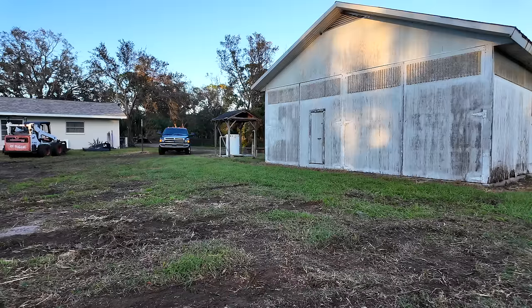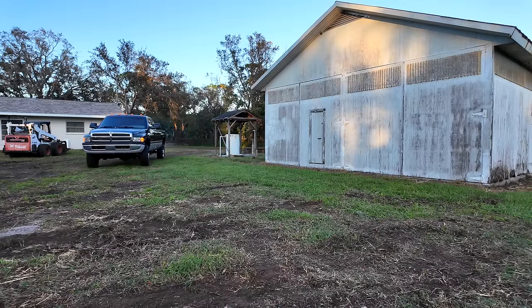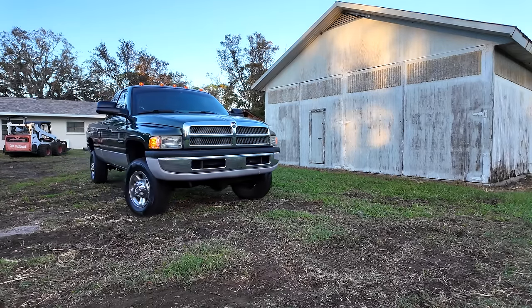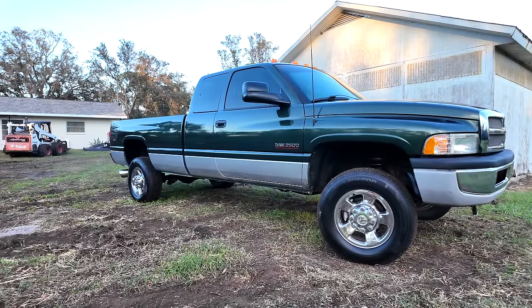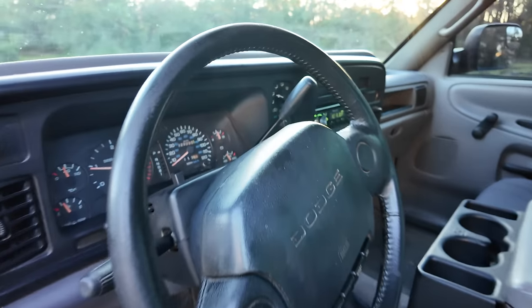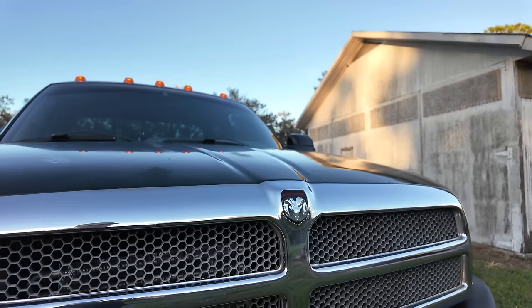Well guys, here she is — all done. My 1996 Dodge Ram 2500 12-valve, back in my hands in its original glory. If there's anything you want to see me do with this truck, let me know in the comments below. I'm also curious what your favorite part of this video was — thanks for watching, guys. I hope you enjoyed this episode because this one just really hits me in the feels.